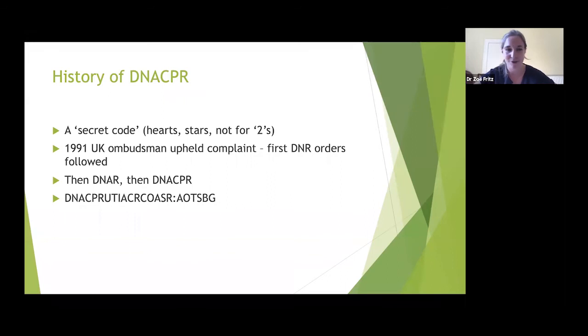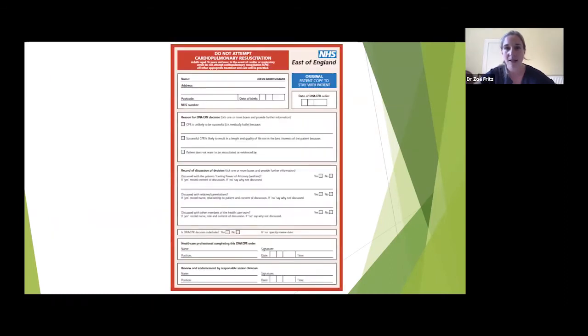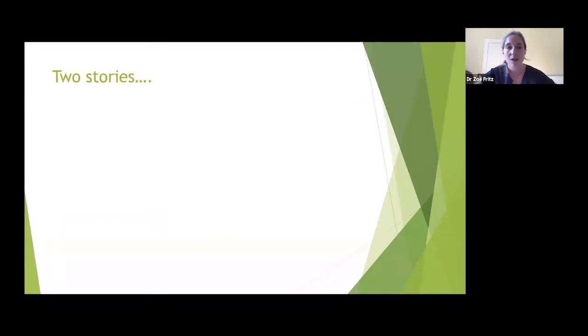The acronym loved to get longer: from Do Not Resuscitate to Do Not Attempt to Resuscitate — to show it wasn't often successful — to Do Not Attempt Cardiopulmonary Resuscitation — to emphasize it's just CPR being withheld, not fluid resuscitation. The form is in the front of the notes in red so that in an emergency, clinical staff can see it quickly and know not to attempt CPR.